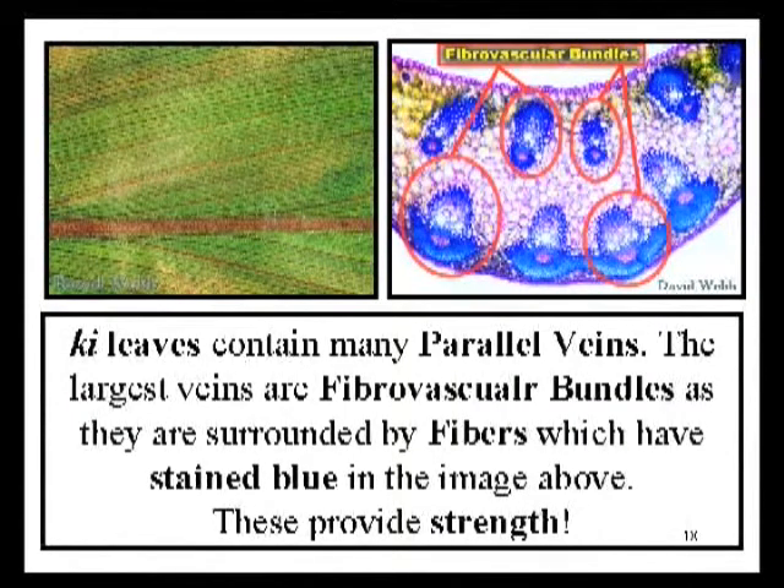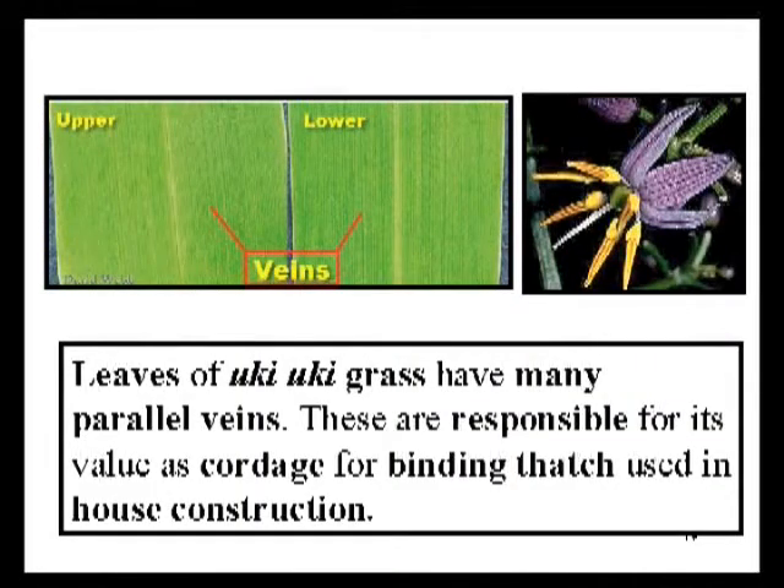Here we're looking at a ki leaf cross section. Notice the many parallel veins — the largest are fibrovascular bundles. You can see the abundance of fibers which have stained a blue color, providing a great deal of strength for this leaf. Here we're looking at uki uki grass, which also has many parallel veins, providing a lot of strength. Uki uki grass was the source of a very good type of cordage used to secure thatch on the typical Hawaiian house. It also has a thick cuticle which would help it to repel water — so both strength and water repellency are present in the same leaf.